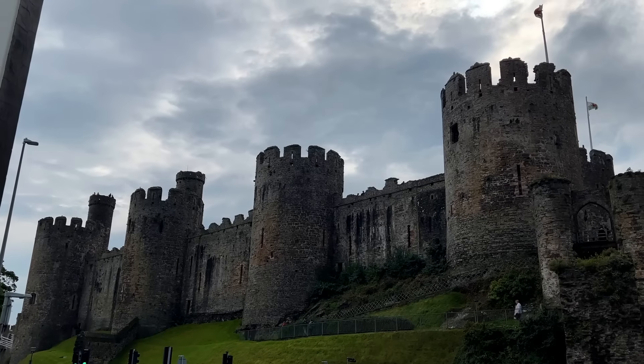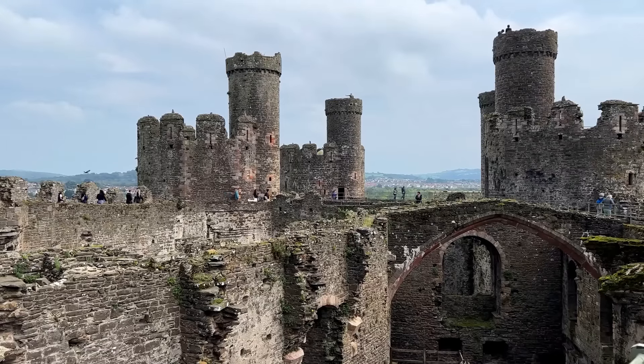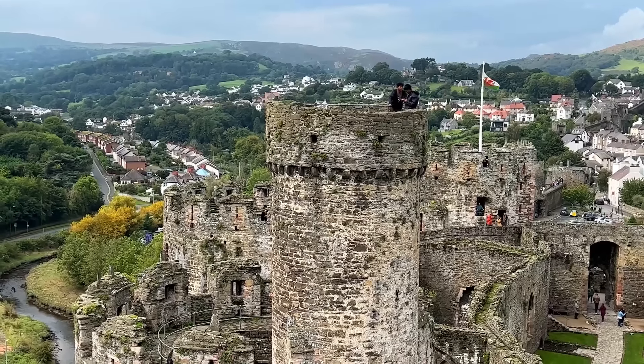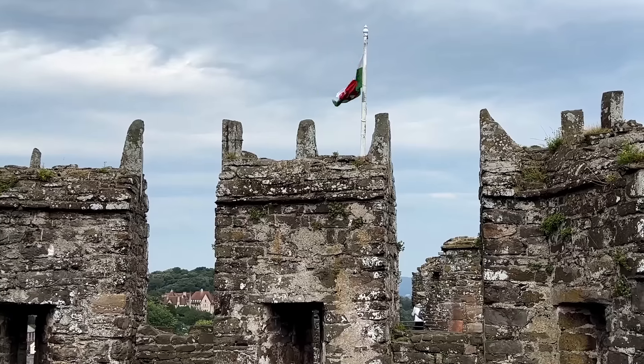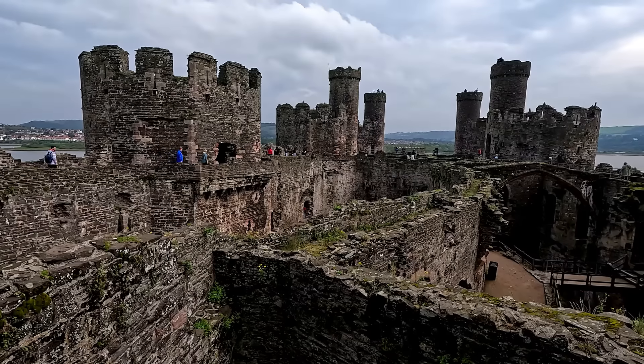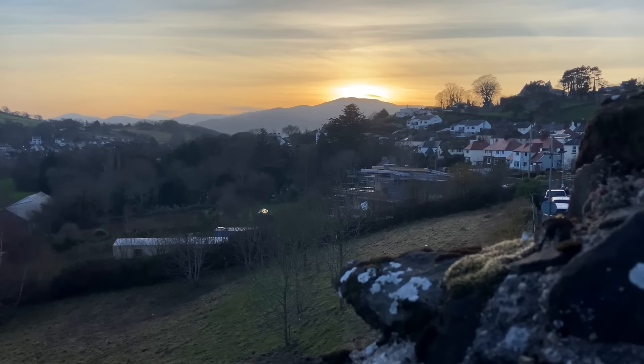Conwy lies on the north coast of Wales. The first thing you'll notice as you arrive is its stunning 13th century castle dominating the town. We recommend a visit to this castle and also a walk on the town walls. The views are epic.